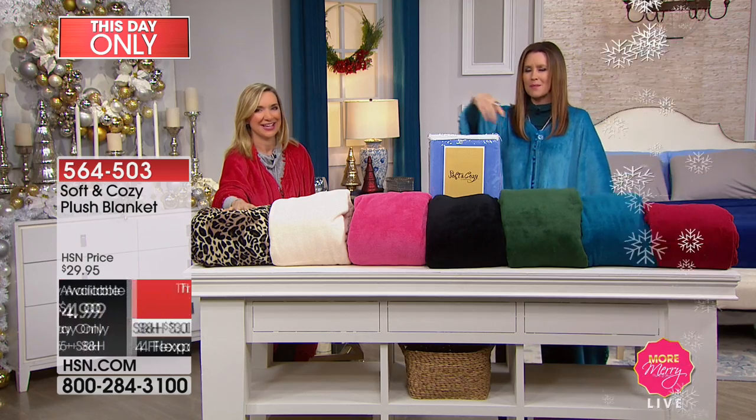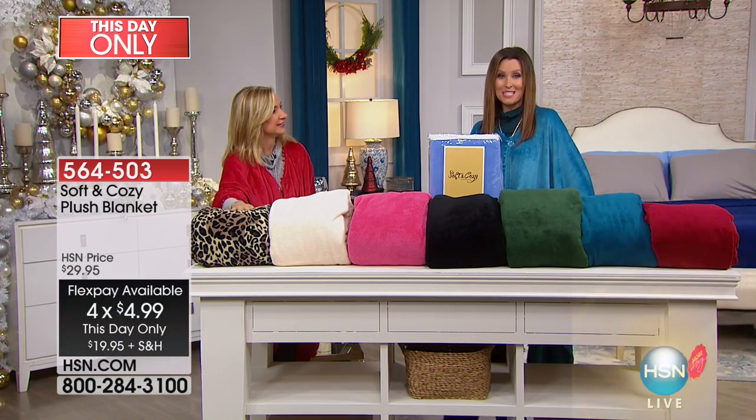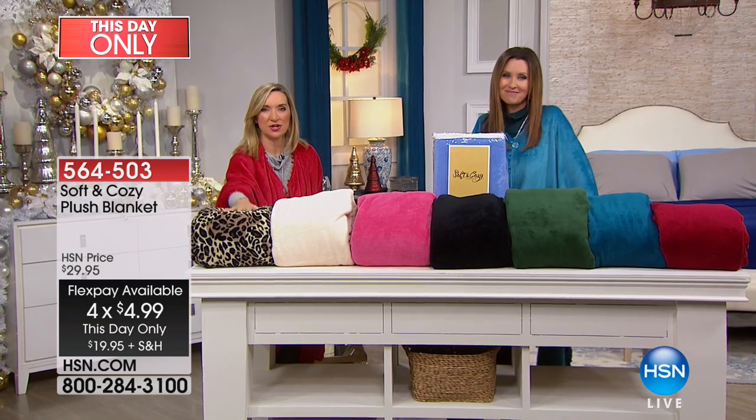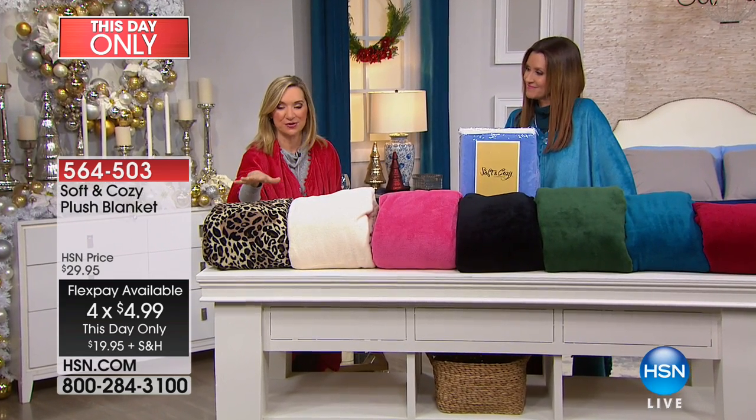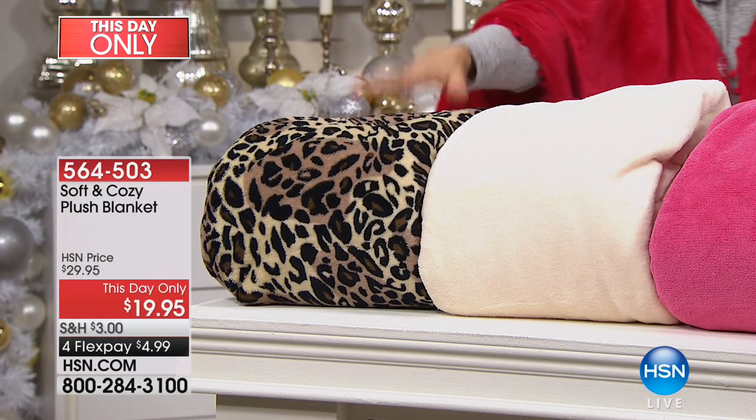We've pulled our phone number up on the bottom for you. You're going to want to see the colors, and when you're on the phone ordering, be sure to ask to be put through to be part of this show. I'll show you what's on the table, and then we'll go to a bed and show you those as well. This is the leopard — always perfect in any size.